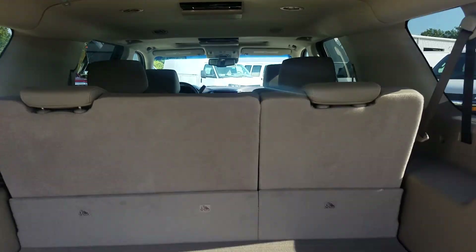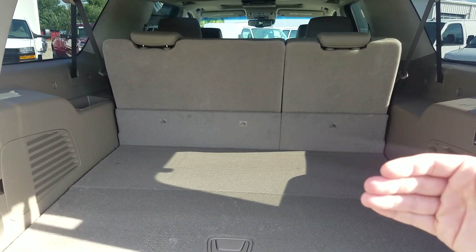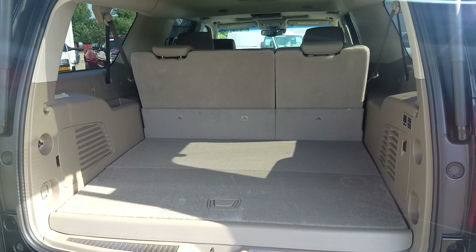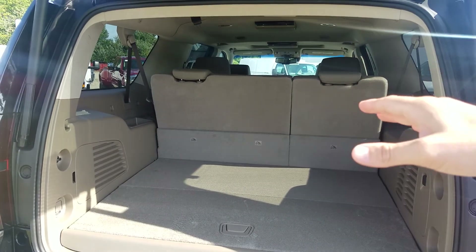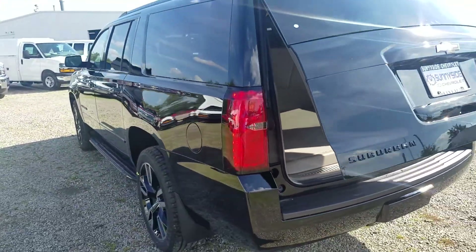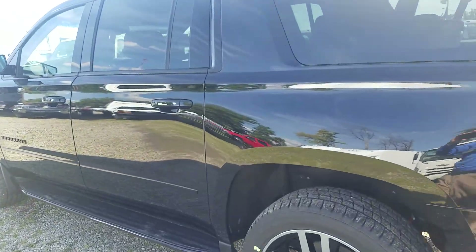When you fold those down on both, you get 39 cubic feet behind the third row. Behind the second row I think it's 76 cubic feet, and then if you fold down second and third row you're actually gonna get 121 cubic feet of storage space. Lots of room.